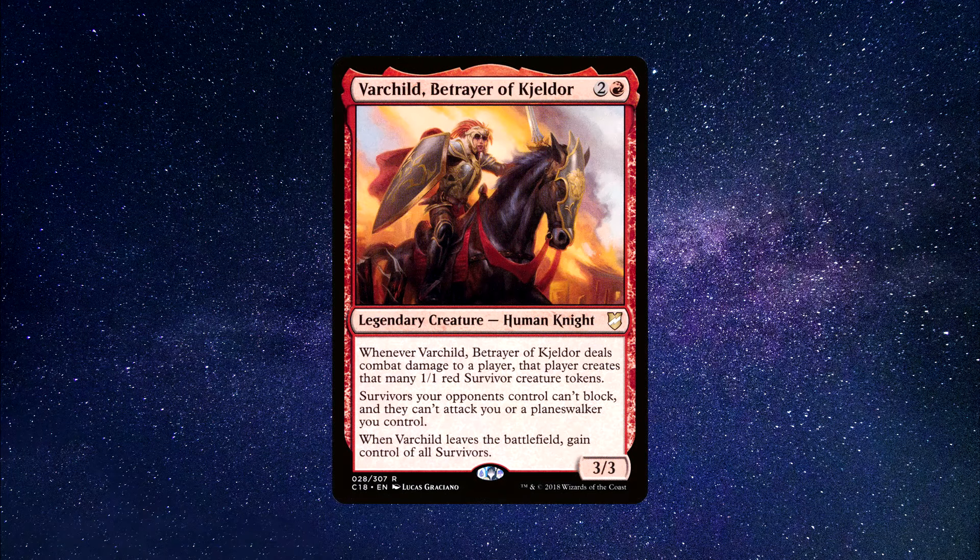Number two: Varchild, Betrayer of Keljor. A legendary creature human knight that costs one red and two generic mana to cast. She has three power and three toughness. Whenever Varchild deals combat damage to a player, that player creates that many 1/1 red survivor creature tokens. Survivors your opponents control can't block and can't attack you or planeswalkers you control. When Varchild leaves the battlefield, gain control of all survivors.